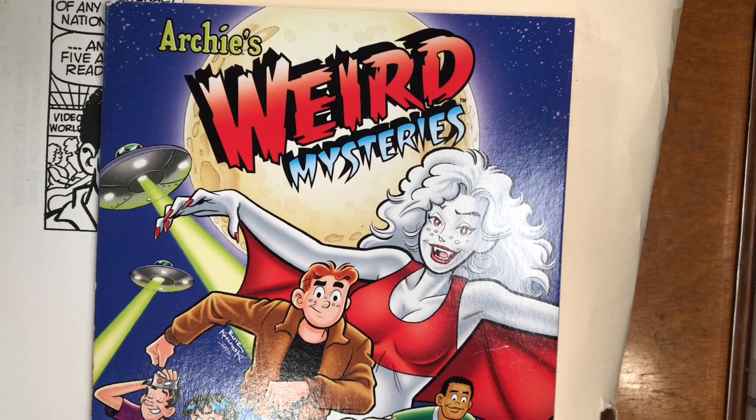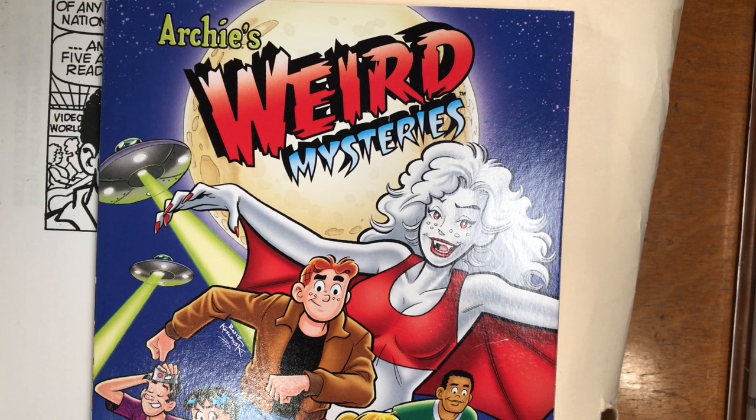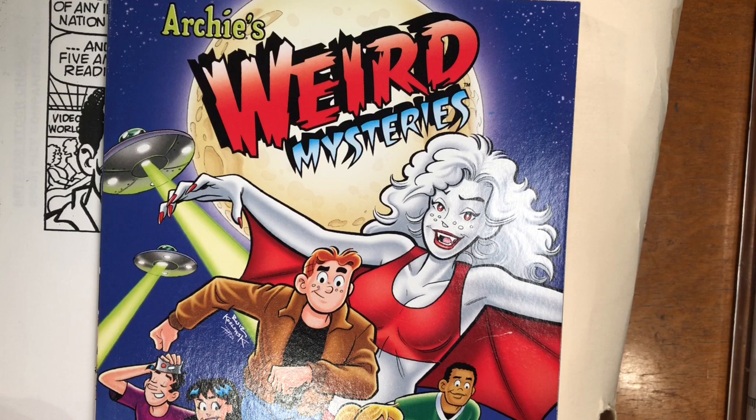Hi everybody, thanks for tuning in. Today we have a special episode as we go back into the archives, into the vault, and dig up some artifacts. Today we're looking at stuff pertaining to Archie's Weird Mysteries. That was an Archie cartoon that ran in the late 90s — it ran briefly here in the U.S., had a longer run in Canada, and then Fox brought it back.